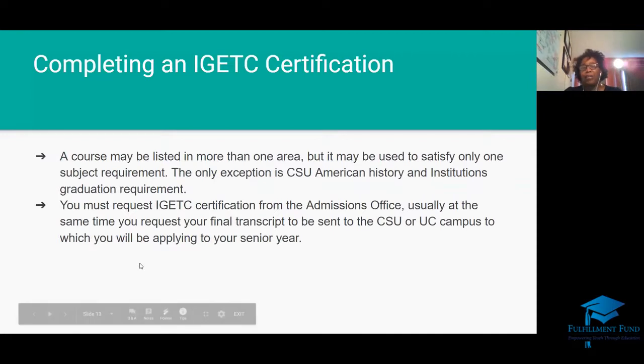IGETC certifies you for both Cal State and UC. You can get an IGETC certification just for UC by completing one portion, but if you finish groups one and two, you'll get a CSU certification as well. I always recommend students complete the entire IGETC, because right now you might want to go to Cal State Northridge, but by twelfth grade you might want to go to UCLA instead. If you limit yourself by only completing one part of the IGETC, you put yourself in a pigeonhole. If you finish the whole certificate, the sky's the limit.